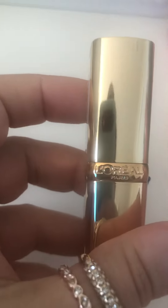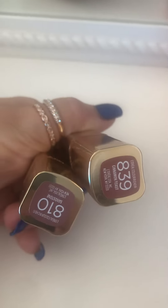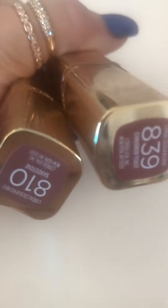Then I got a couple more. I got this one — 839. This is a really pretty color too. I really like this one. Oh my gosh, I'm so sorry — this is L'Oreal, not Maybelline. Both of them are L'Oreal. One is 810 and one is 839. Beautiful, beautiful colors.